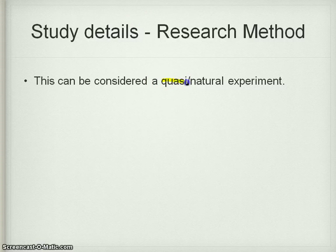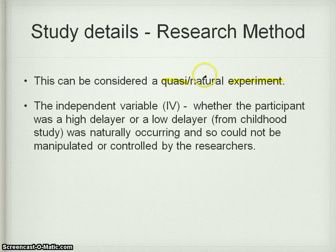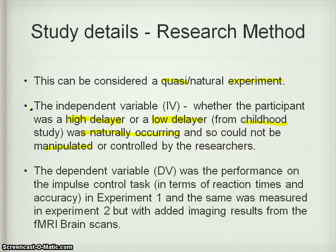This can be regarded as a quasi or natural experiment. The independent variable is whether the participant was a high or a low delayer in childhood — with that cookie task — and that was naturally occurring, because whether they delayed or not when they were little was down to their own decision; it could not be manipulated by researchers. The researchers took these high and low delayers from childhood to see whether that predicted their go, no-go performance and whether their brain scan would show differences between the two groups. The dependent variable was performance on the impulse control task — reaction times and accuracy.